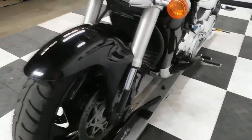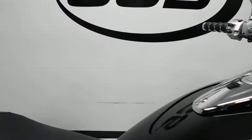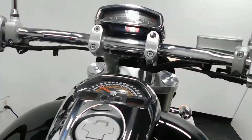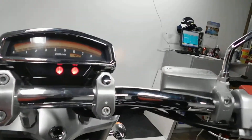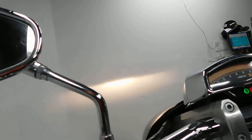All right, let me show you those miles now — 13,554 on it. I've got to set the camera down here so I can start it.